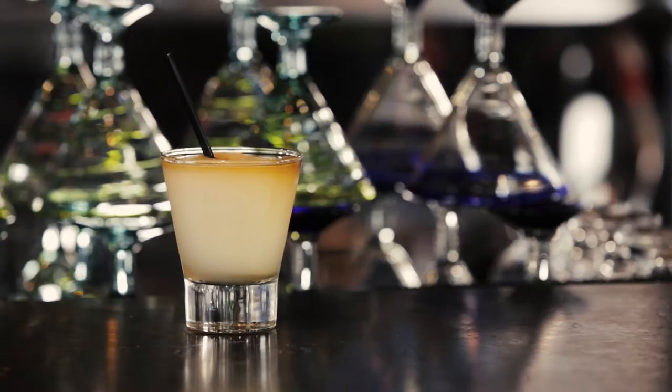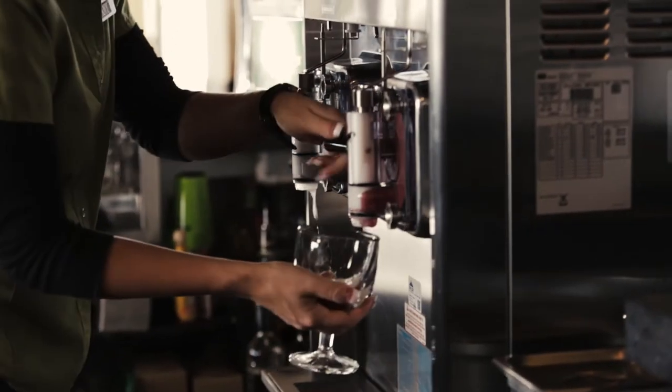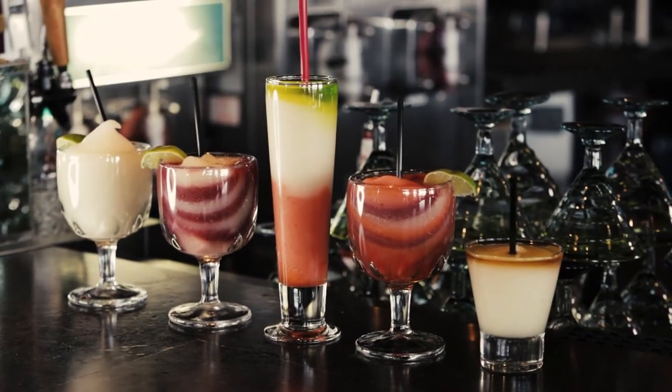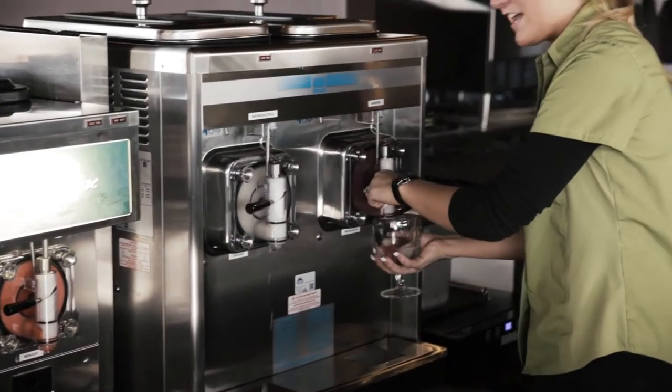Our signature margarita — we have our Timur, which is our Hacienda gold frozen topped with a Grand Marnier floater. We also have a Swirl, which is our homemade frozen sangria with our Hacienda gold. That's another great margarita, and we have our Twist, which is our strawberry frozen with our Hacienda gold frozen as well.